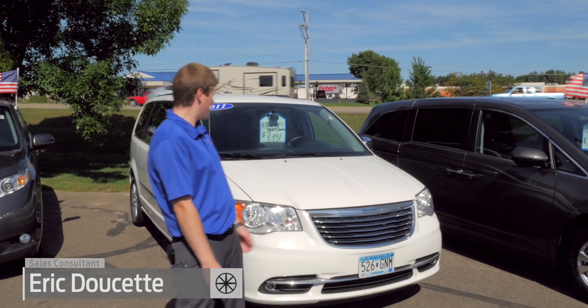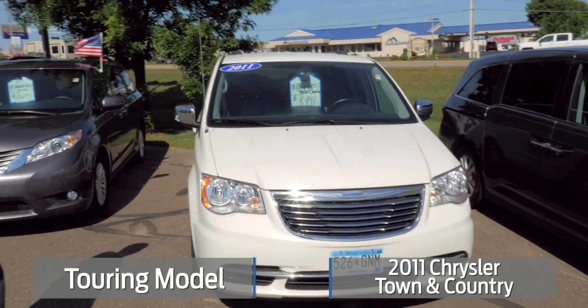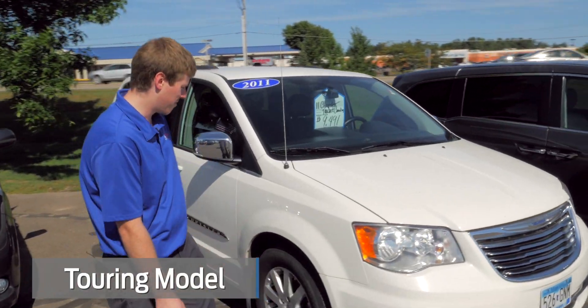Hi, I'm Eric and we're at Milisanda. I wanted to show you guys this 2011 Chrysler Town & Country Touring. It's a 2011 and it's got 142,000 miles on it.